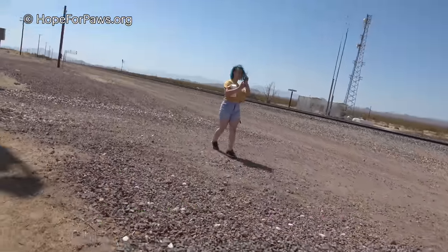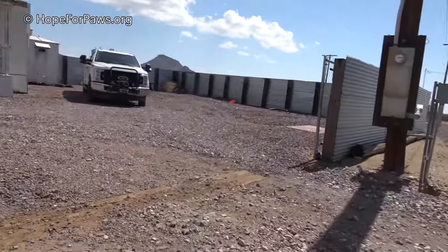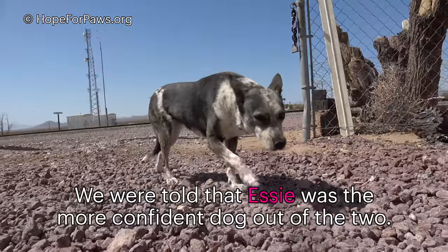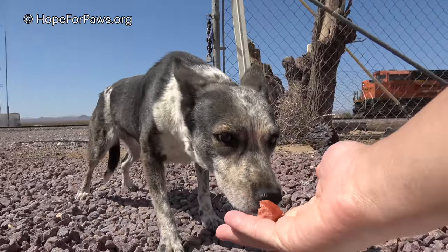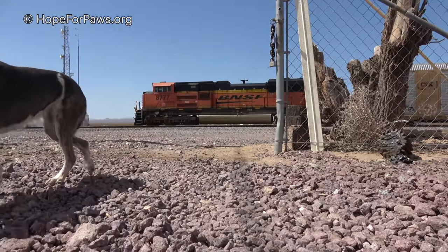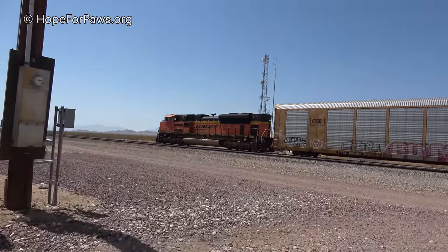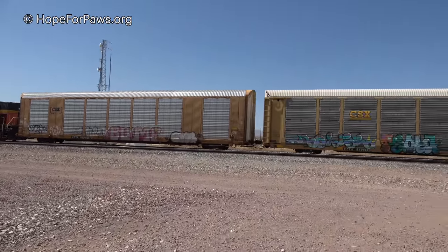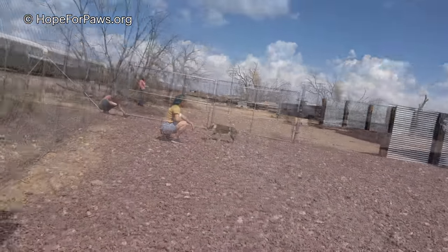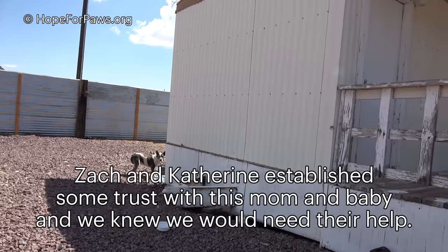Come on, good girl. Want a hot dog? Good girl. Okay. Yellow — oh, it's another girl. Come on, good girl. Here.